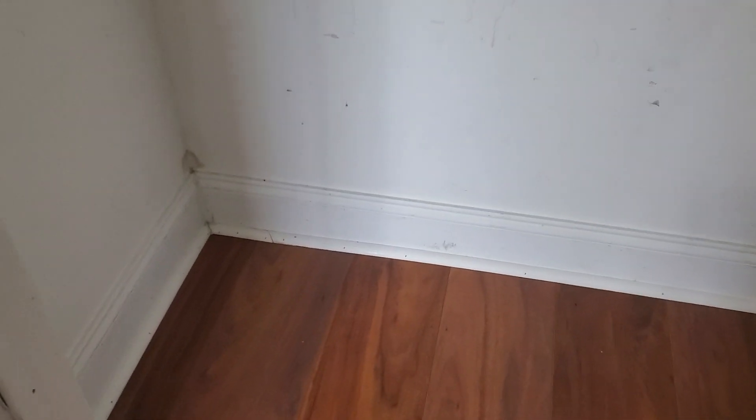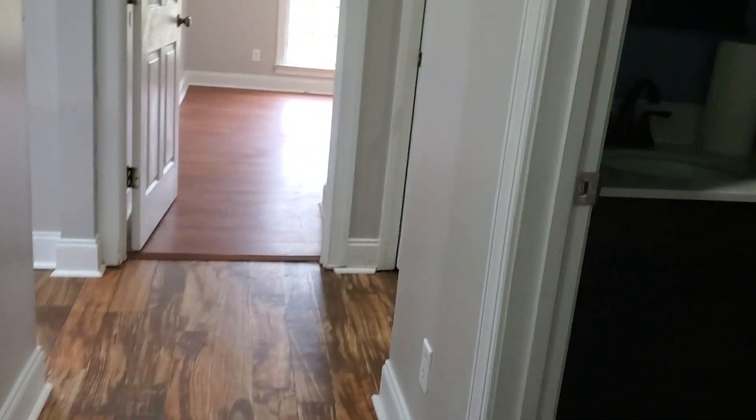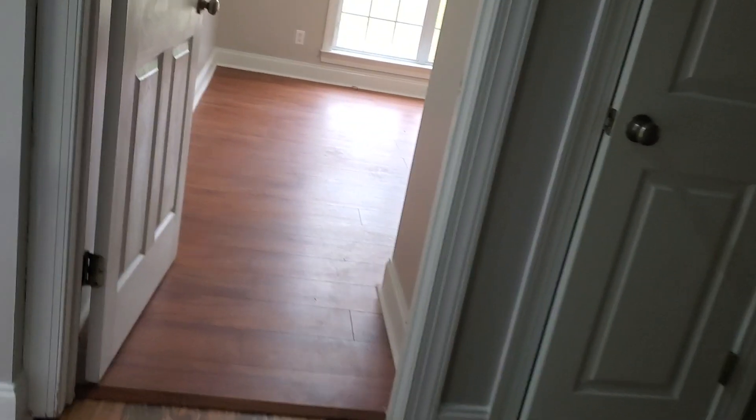I almost feel like the floor here is going up — it definitely is. I don't know if you can tell from the baseboard, but it definitely goes up right in that area. Does that have something to do with the foundation? I don't know how to answer that question. And here's just the coat closet.